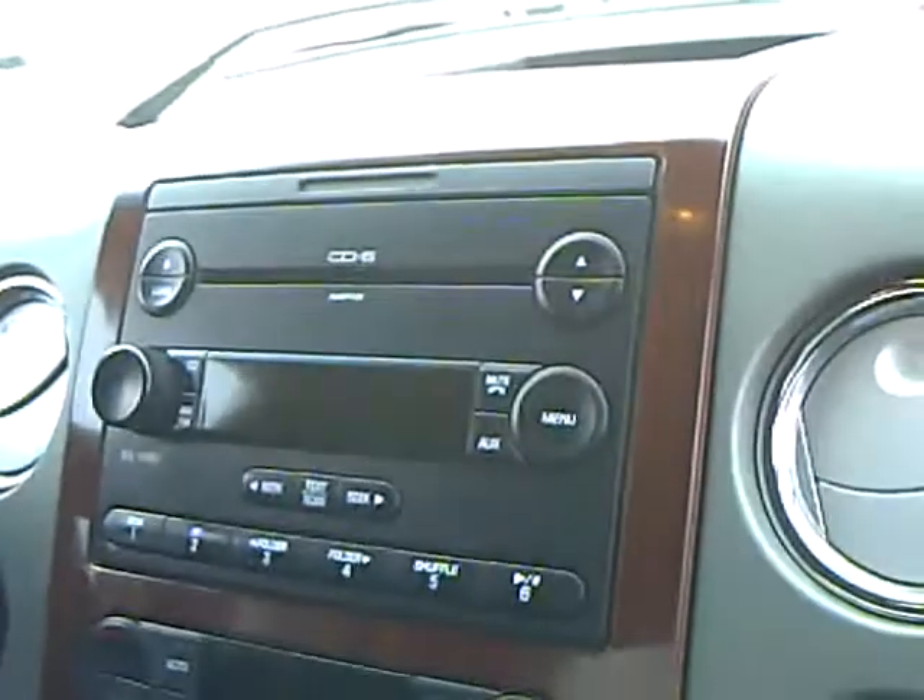It's got black leather interior, power windows and door locks. Very sharp-looking truck. This vehicle is equipped with a 6-disc CD changer and heated front seats.